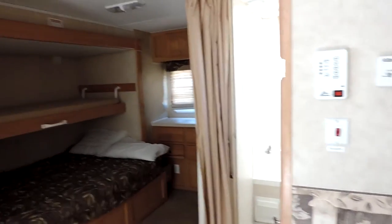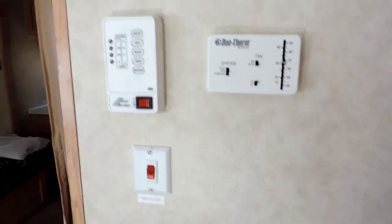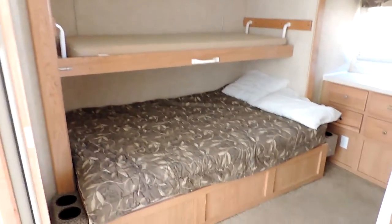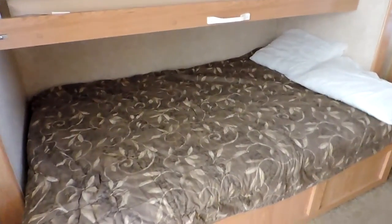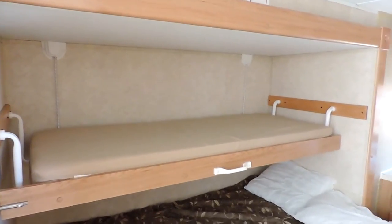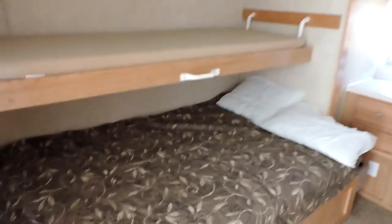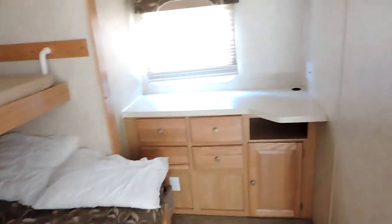This is a four seasons camper — it has heated tanks, which is a very nice feature, so you can camp in it year round. It has a queen size bed on the bottom and a twin bunk on top. That twin bunk will also hinge up and lay against the ceiling so you have more room down below when you're not using it.